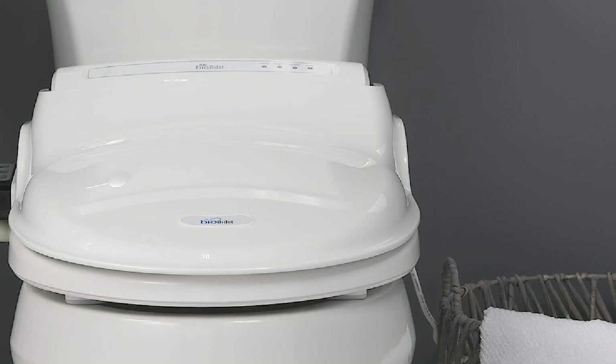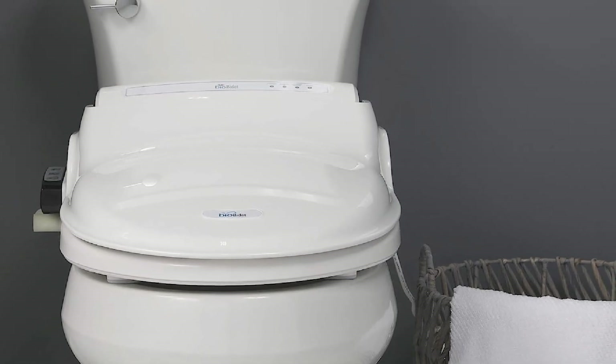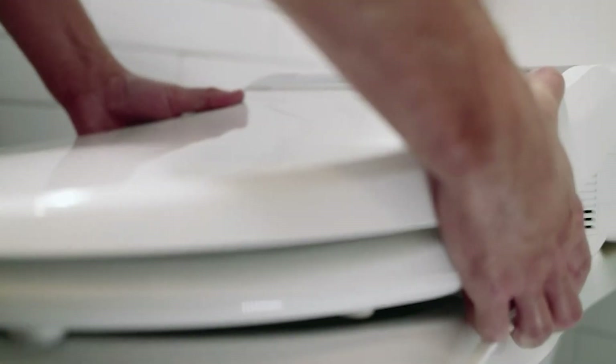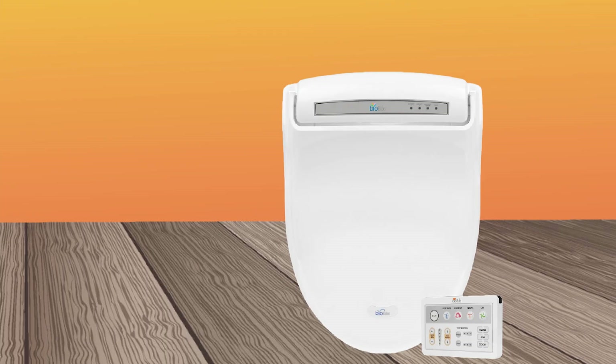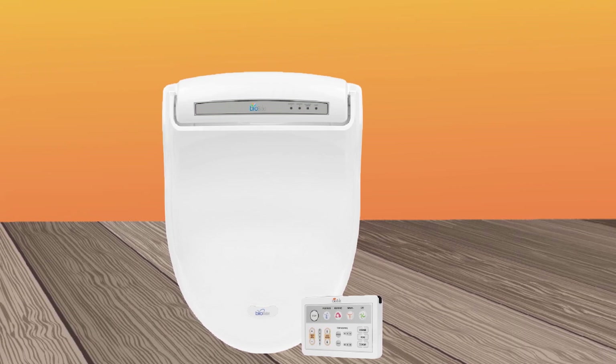Overall, the BioBidet Bami's Supreme Warm Water Bidet Toilet Seat is an excellent choice for anyone looking for a high-quality and feature-rich bidet toilet seat. With its warm water functionality, customizable settings, and easy installation and use, it's sure to provide a comfortable and hygienic bathroom experience for years to come.